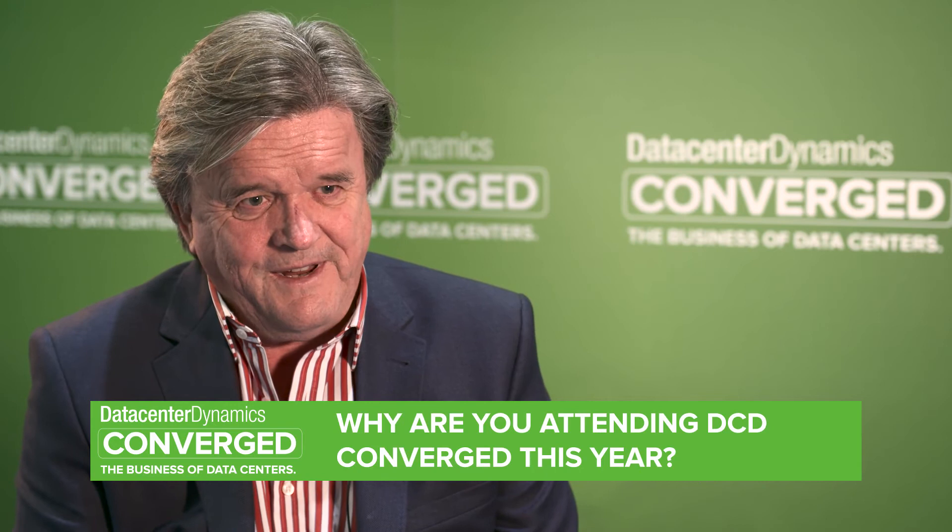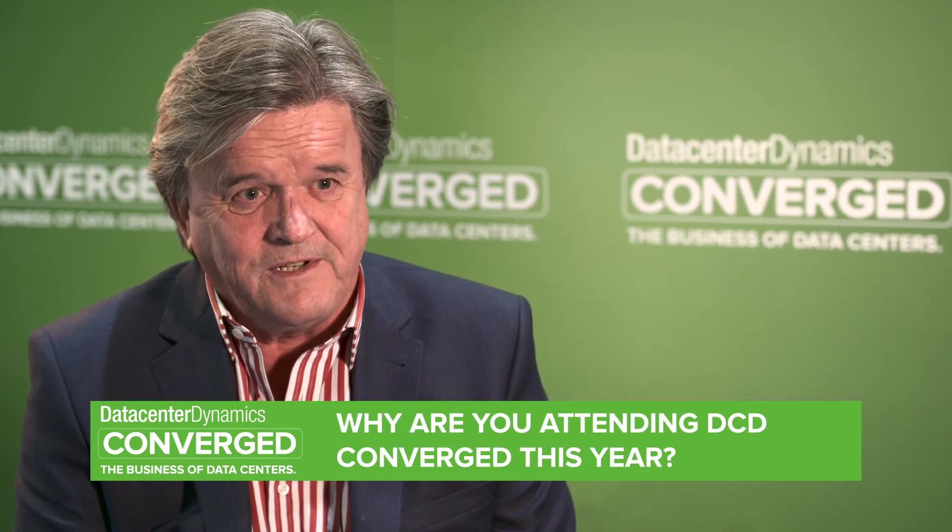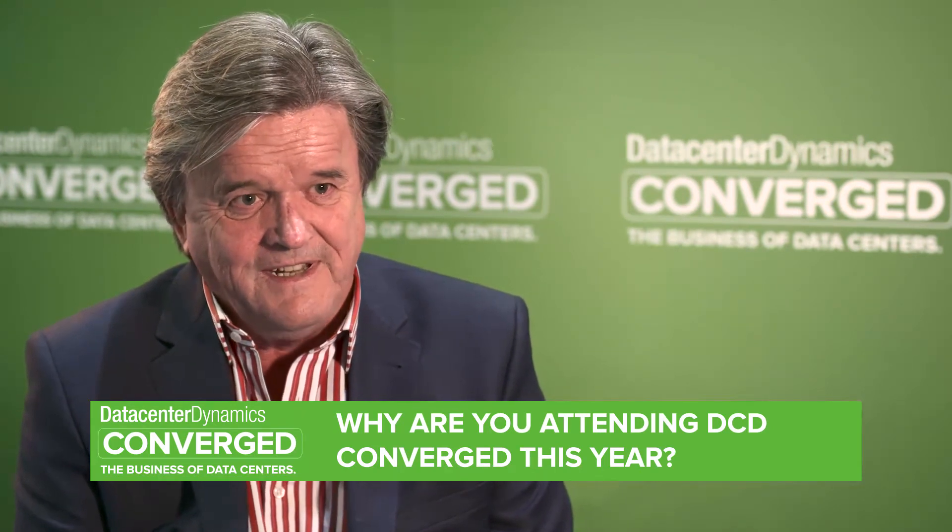I've attended DCD for many years, and I find it one of the best exhibitions or conferences on the circuit. I enjoy visiting old friends, walking around the stands, and catching up with the latest technologies in the industry, because I also do design as well as marketing and sales for companies. The event has always been very helpful to me in terms of meeting new people and meeting existing clients that I've met over the years.